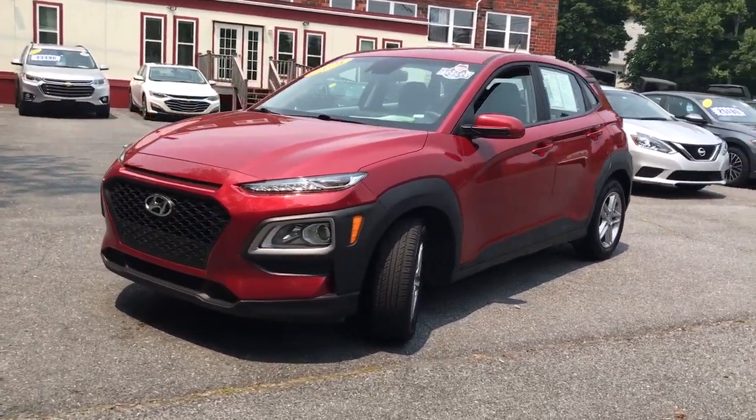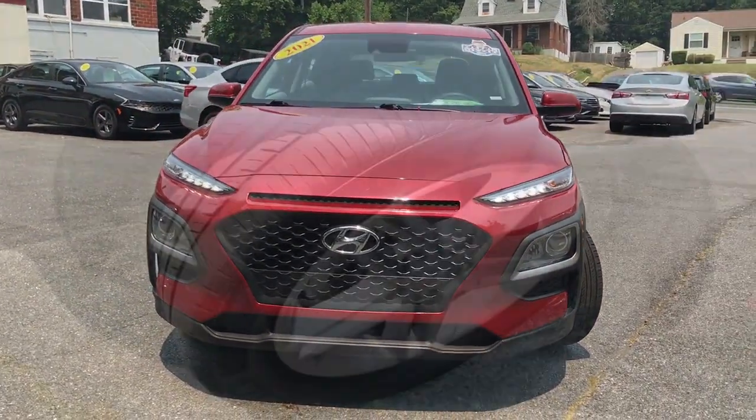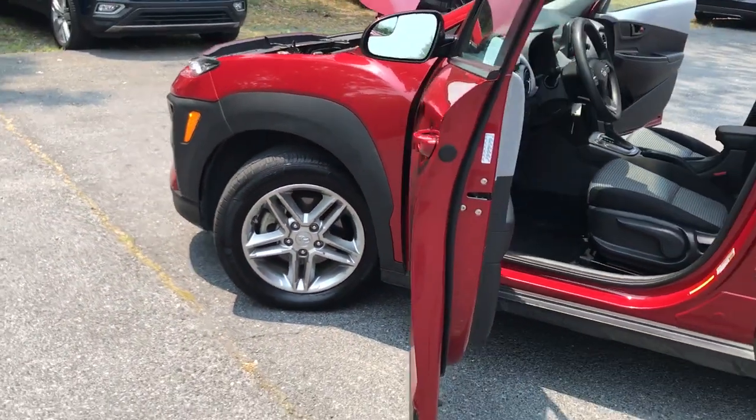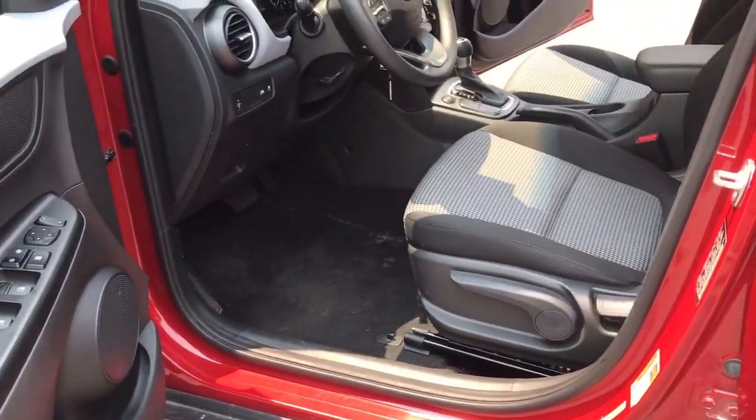Apple CarPlay and/or Android Auto, Keyless Entry, Backup Camera, Premium Sound System, Electronic Stability Control, Bluetooth, Aluminum Wheels, Alarm, Steering Wheel Audio Controls, Rear Spoiler.